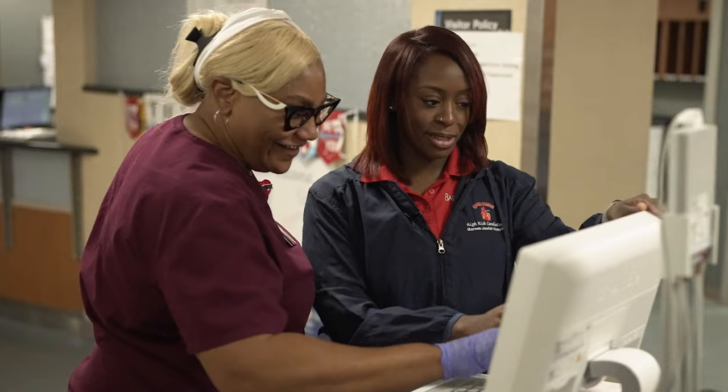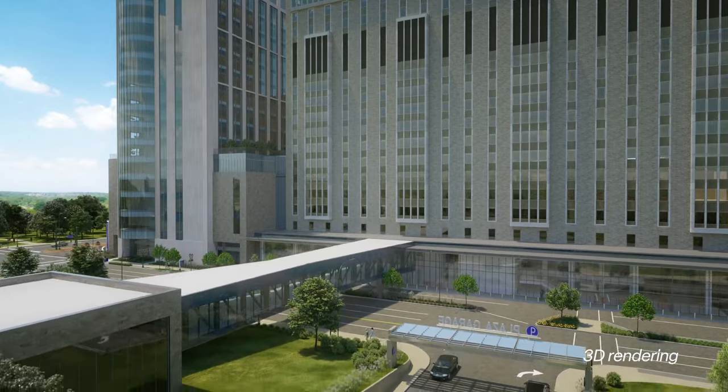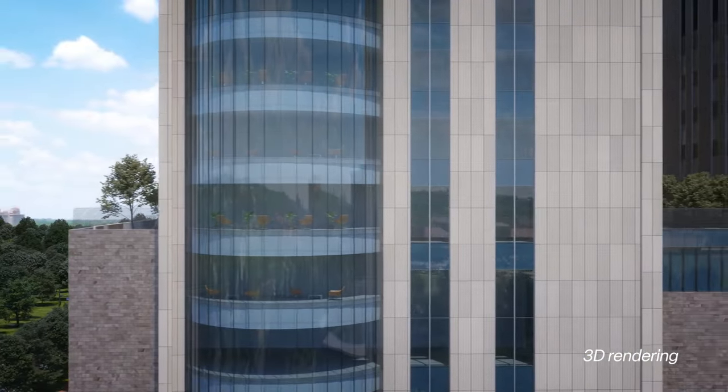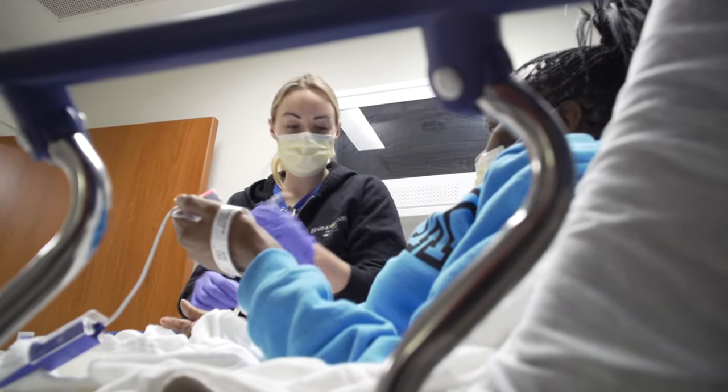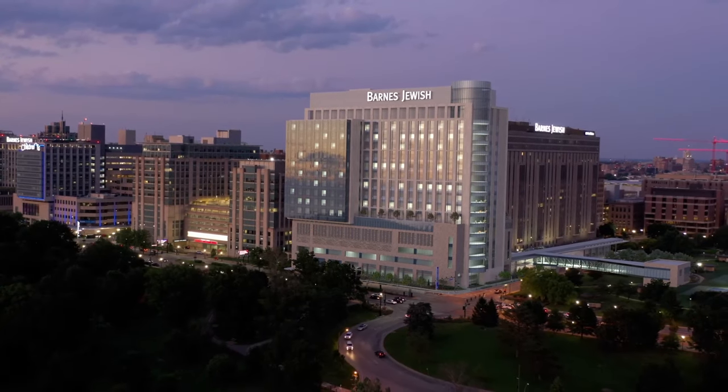This new building will allow us to provide excellent care and feel that way. We're building a building that will serve our community not only locally and regionally but also nationally for decades to come. I believe today we provide extraordinary care, but soon we'll be able to provide that extraordinary care in an extraordinary facility that supports that.